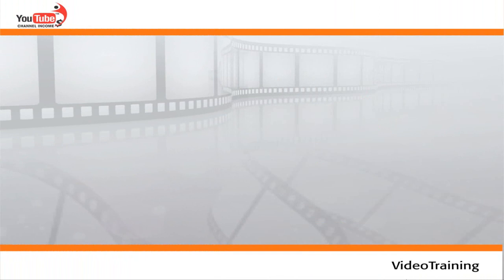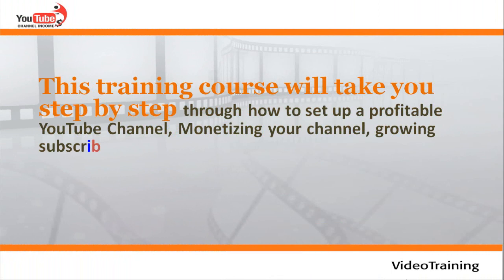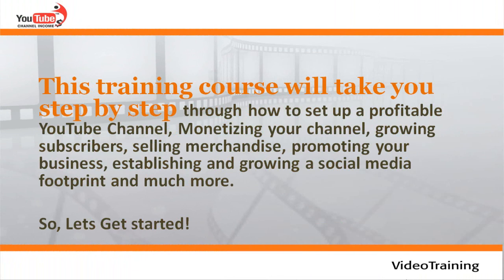Step by step YouTube channel income. This training course will take you step by step through how to set up a profitable YouTube channel, monetize your channel, grow subscribers, sell merchandise, promote your business, establish and grow a social media footprint, and much more. Let's get started.